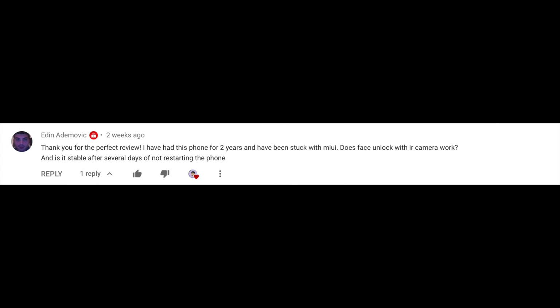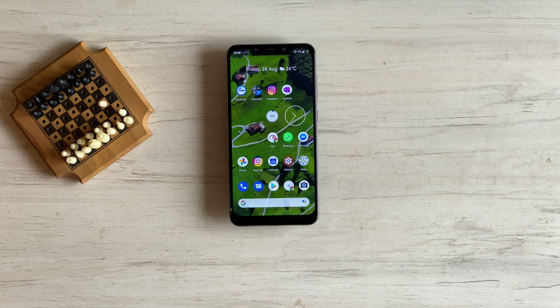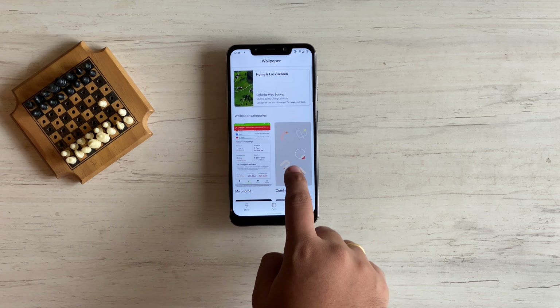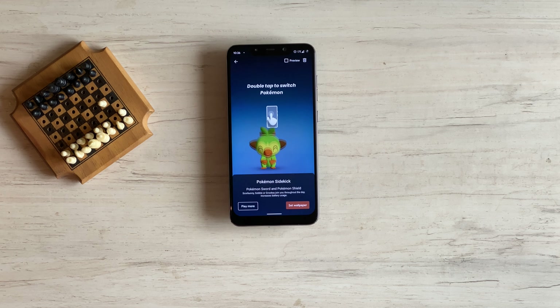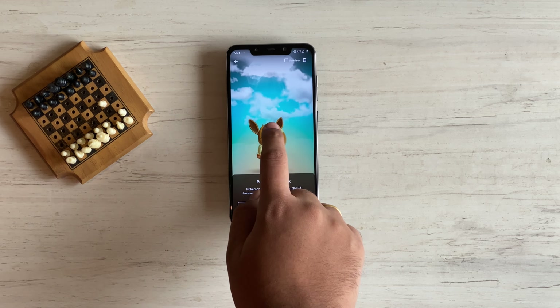Edin asks: does face unlock with the IR camera work? Yes, as I mentioned in the video, face unlock with the IR camera works fine. How to set the Pikachu wallpaper: make sure you are on the Pixel Experience Plus ROM — Plus is important, as there is also a non-Plus version. Press and hold anywhere on the home screen, tap Styles and Wallpapers, open Coming Life, and the last one is the Pokémon wallpaper. You can double tap to change the Pokémon, then tap Set Wallpaper.